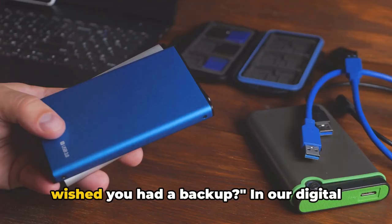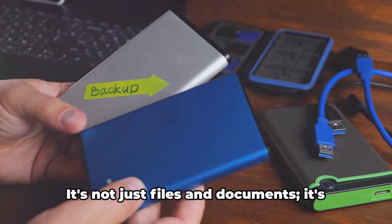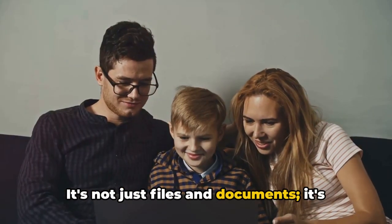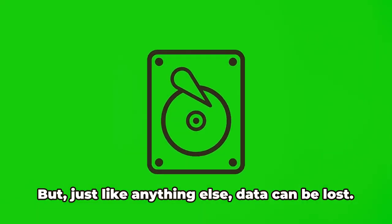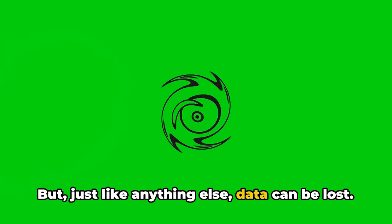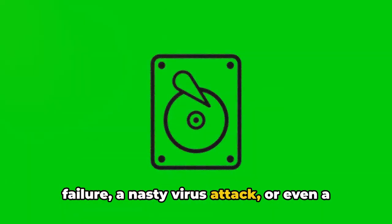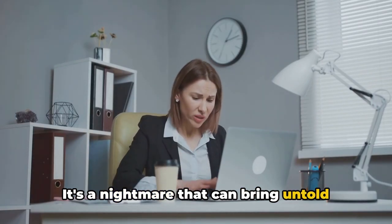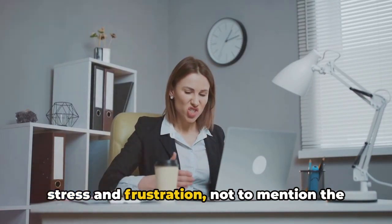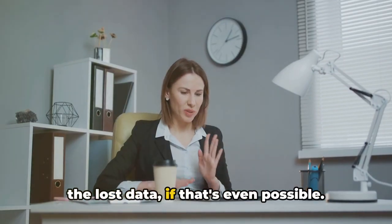Have you ever lost important data and wished you had a backup? In our digital age, data is more precious than ever. It's not just files and documents, it's your memories, your work, your time and effort. But just like anything else, data can be lost. Imagine losing it all due to a hardware failure, a nasty virus attack, or even a simple accidental deletion. It's a nightmare that can bring untold stress and frustration, not to mention the time and effort it would take to recreate the lost data, if that's even possible.